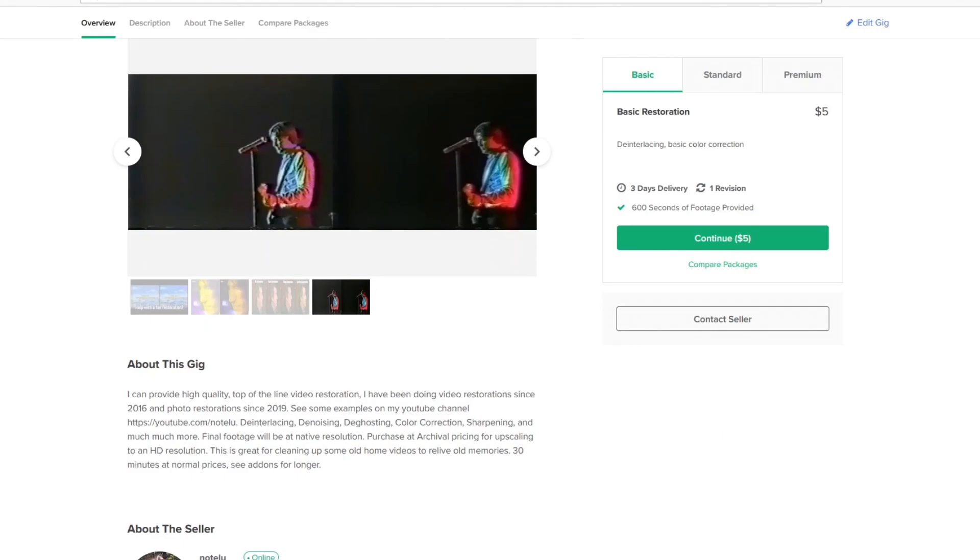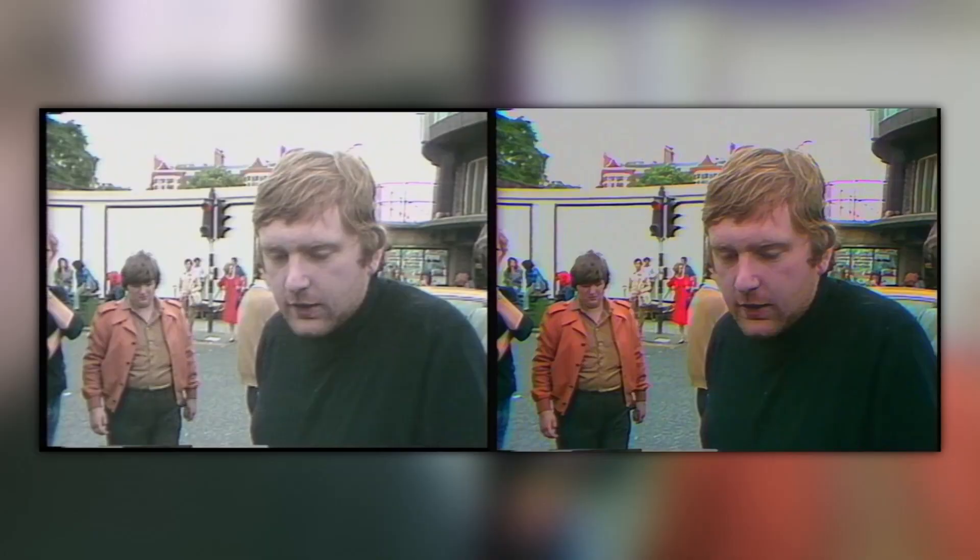This video is sponsored by my Fiverr account. Bring your videos up to the highest quality possible with my restoration services, starting at only $5. Hit the link in the description, or wait till the end of the video to learn more.